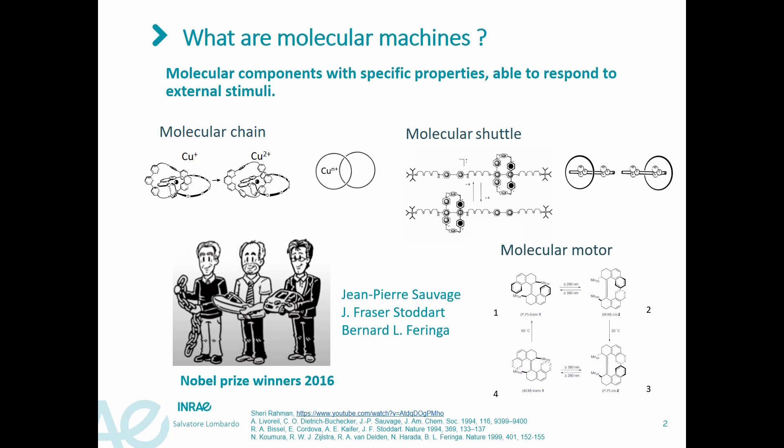The group of Feringa presented even more elaborated systems, called molecular motors. If the molecule indicated as number one is irradiated with UV light at 60 degrees, four consecutive isomerization reactions will occur, leading to a complete rotation of the molecule. These molecules are able to convert energy into rotary motion, behaving like molecular wheels.